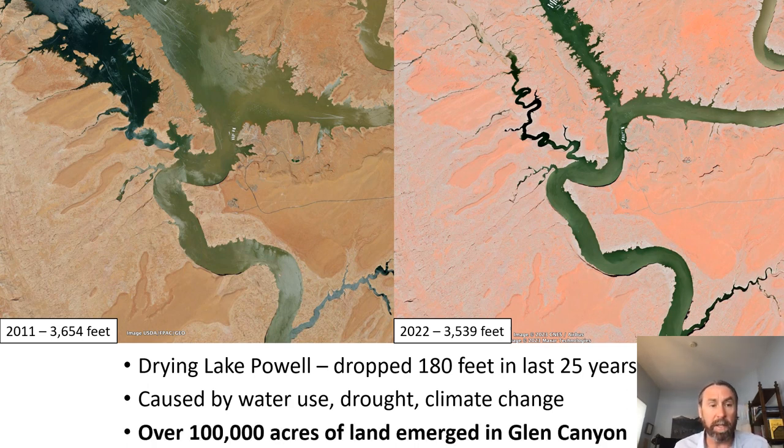As an ecologist, what I'm most interested in is what's happening on those landscapes that were once inundated by Lake Powell. How are these ecosystems recovering? Are there robust ecosystems reestablishing? To give you a sense of the scale, at the current all-time low elevation of Lake Powell — 3,521 feet, about a 180-foot drop from full pool — there is over 100,000 acres of land that is now a terrestrial system that was once underwater in the last 20 years.